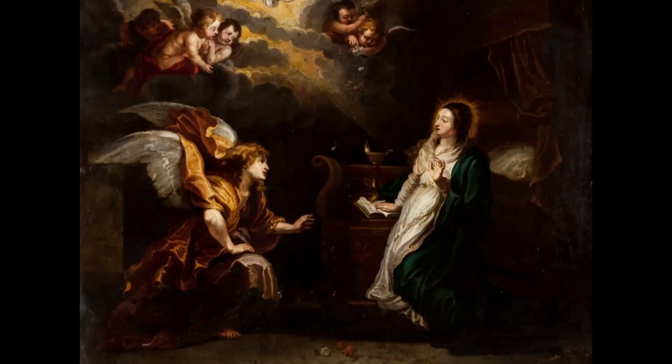3. The Annunciation. This painting is considered one of Rubens' most powerful works and is known for its depiction of the annunciation of the birth of Jesus Christ. The painting is noted for its use of dynamic composition and the skillful use of light and shadow.